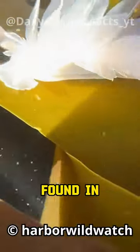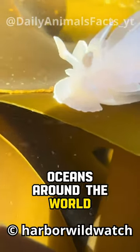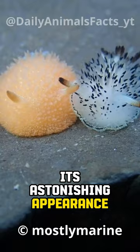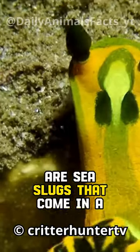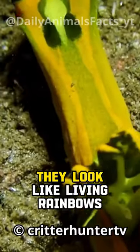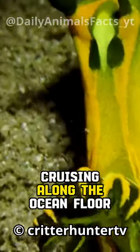Have you ever heard of the nudibranch? It's a mesmerizing creature found in oceans around the world. But what sets the nudibranch apart is its astonishing appearance. Nudibranch are sea slugs that come in a dazzling array of colors and intricate patterns. They look like living rainbows cruising along the ocean floor.